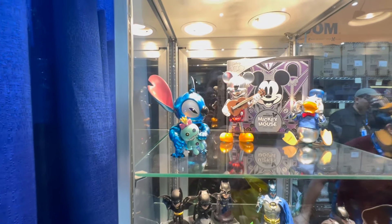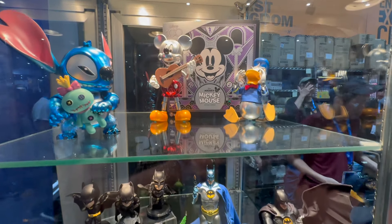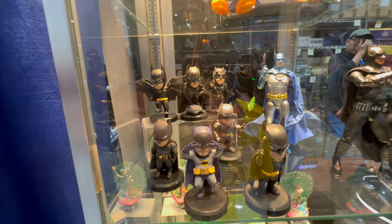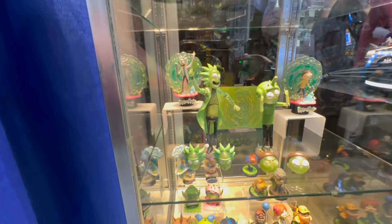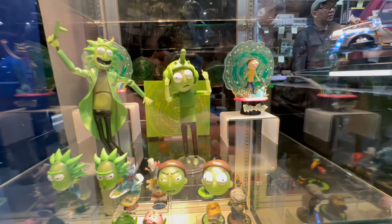Taking a look at the case, we're going to see some items that are show exclusives and some other items available for sale at the Beast Kingdom booth. So this is the world of Disney, and then we have our Batman and the assortment of the mini versions of all the different versions of Batman that there have been over the years. Down here I believe this is one of the show exclusives — this is the Rick and Morty, but you can see the other more static Rick and Morty figures in the line.